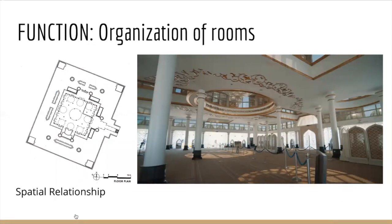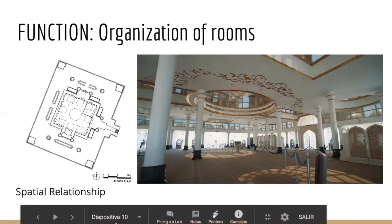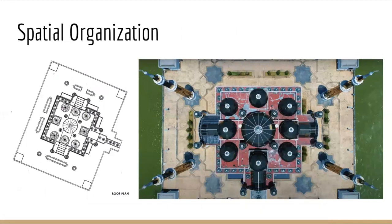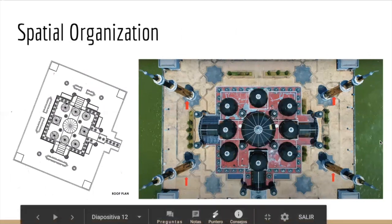Moving on to the function and organization of rooms: every single space on the inside is connected to each other, since the only things that separate them are columns, and everything is linked with a hall and a path. The spatial organization is centralized because it has four minarets, one per corner of the building.